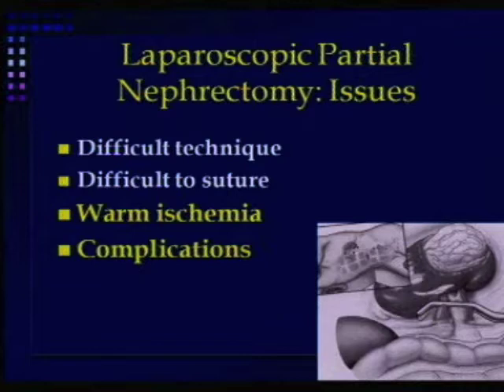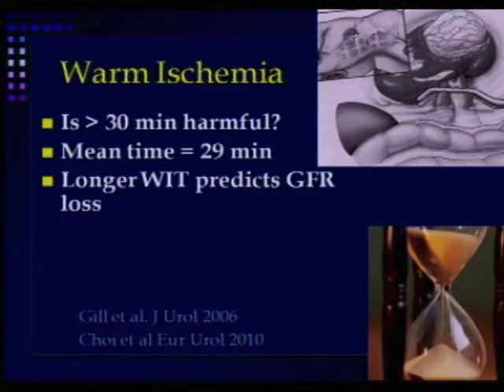Warm ischemia — this is not a very old paper from 2006, but it's already out of date because warm ischemia times are now about half of what they were before with early declamping. But longer warm ischemia time does predict glomerular filtration rate loss.